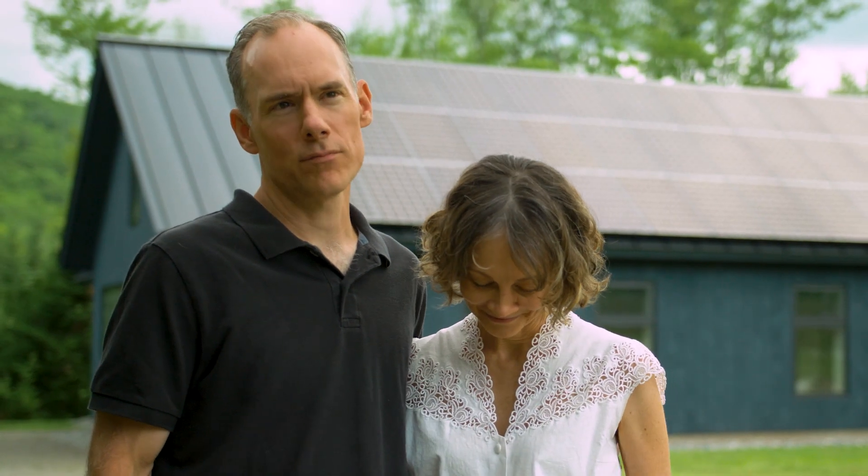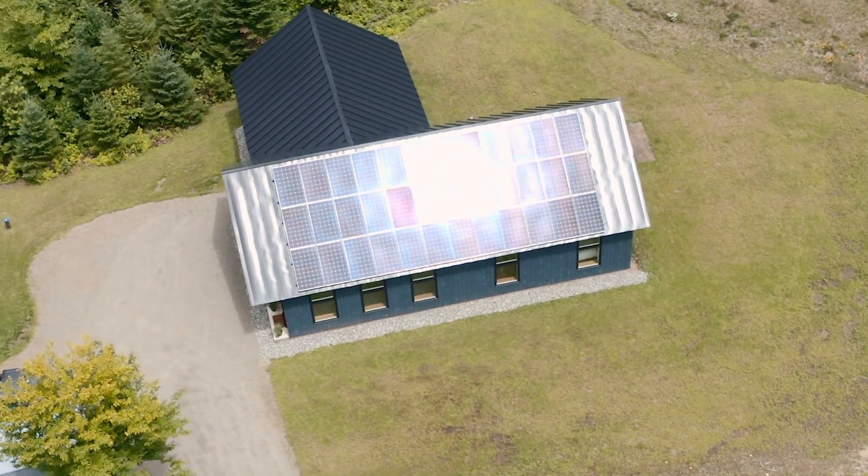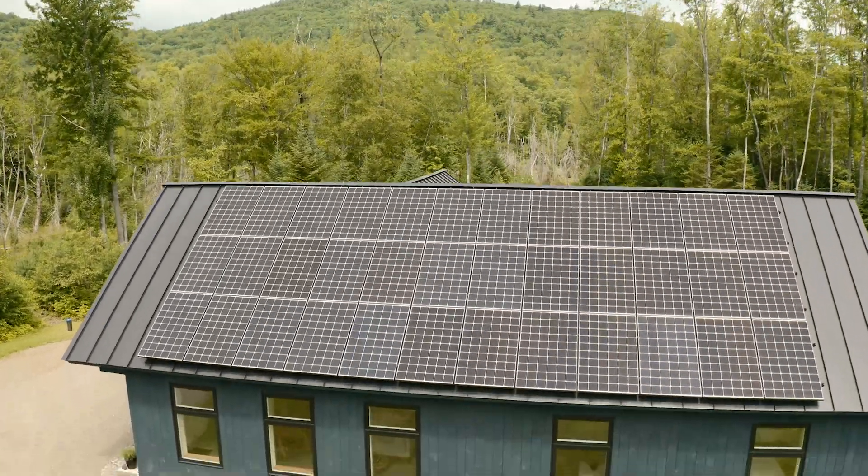My favorite feature in my home is by far the solar array. When we put the solar up, we got a really nice note from Adam that said, 'Our children thank you for this.' And that felt really good.